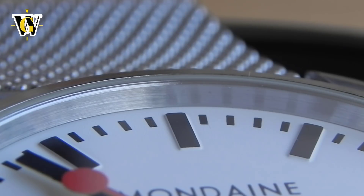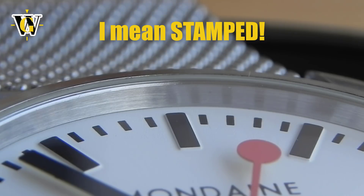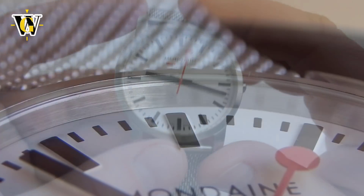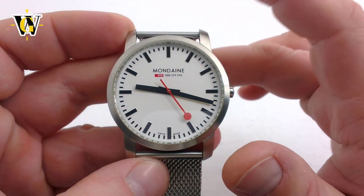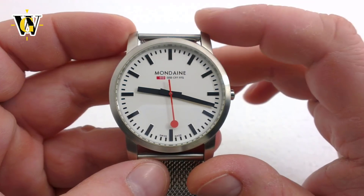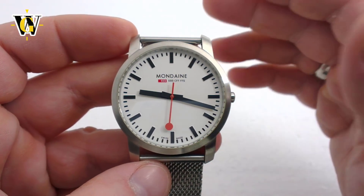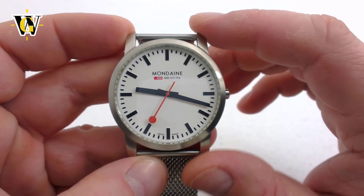Both the dial and the markers are matte and have no shine to them, increasing the already great legibility. Although you might think the markers are just painted, they're not — they're actually applied, but in a very thin way to keep the flatness of the dial. The dial reminds me of an art piece, so just like a painting where the frame is secondary and just an unavoidable necessity that allows you to hang the painting on the wall, the case on this watch is the same.